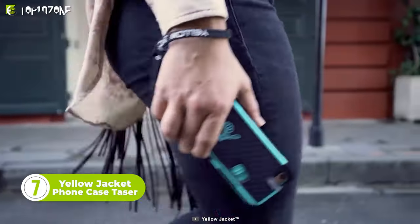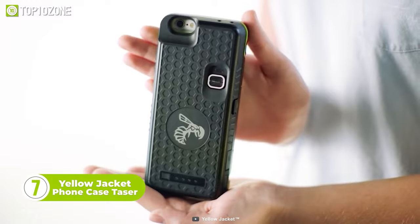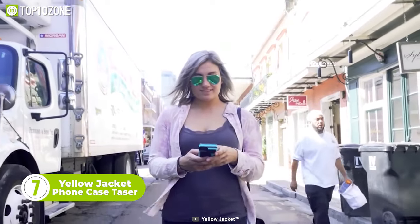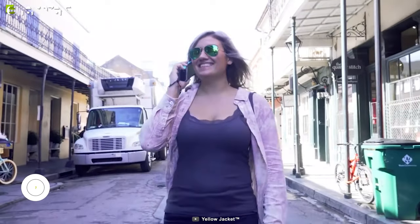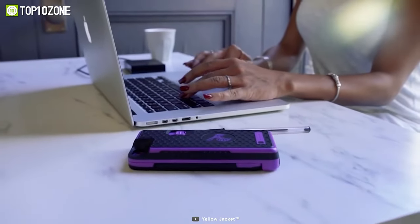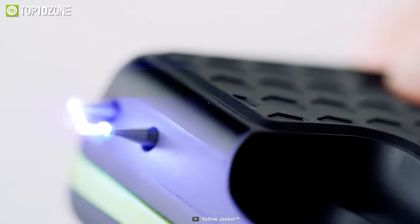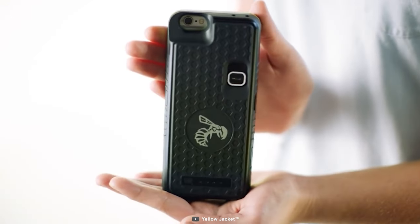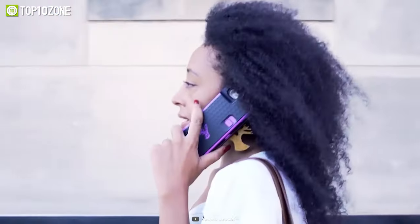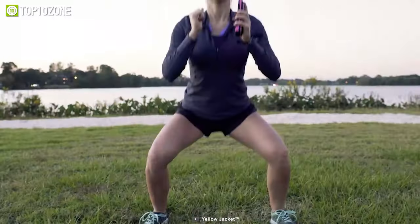Fight back and survive with the Yellow Jacket Phone Case Taser. It consists of two cases: an inner case designed to protect your phone from everyday wear and tear, and an outer case that houses a stun gun and a battery backup. The backup battery can fully recharge your phone and retain enough power to fire your stun gun. This phone case taser looks unassuming, so your assailant won't even know you're carrying a powerful non-lethal weapon. Now you can incapacitate your attacker and call in the authorities before it's too late.